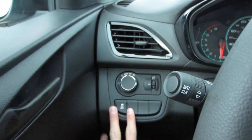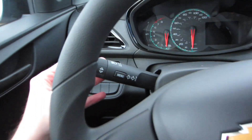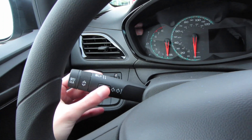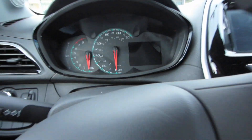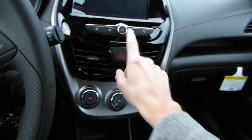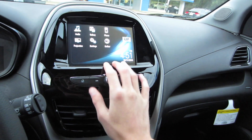Over here to the left of the steering wheel we have our automatic headlights, panel dimmer, traction control off, blinkers, high beams, and menu controls for our center display. That is a small speedometer — it really is. We also have variable intermittent speed wipers and rear wiper controls.